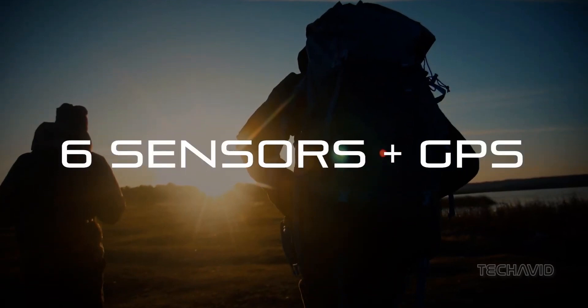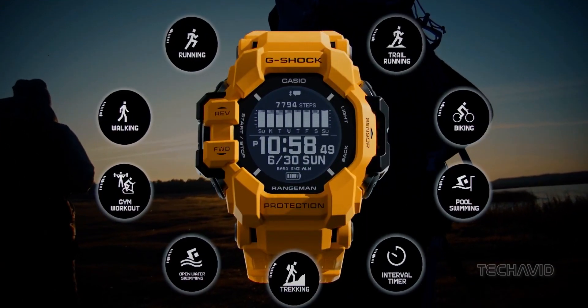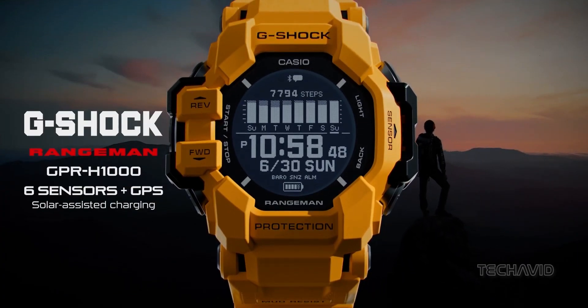The Rangeman comes equipped with a built-in GPS unit, ensuring you never get lost in the wilderness. It's like having a personal guide on your wrist — continuous monitoring of position, altitude, compass bearing, and temperature. Consider it your outdoor survival toolkit.